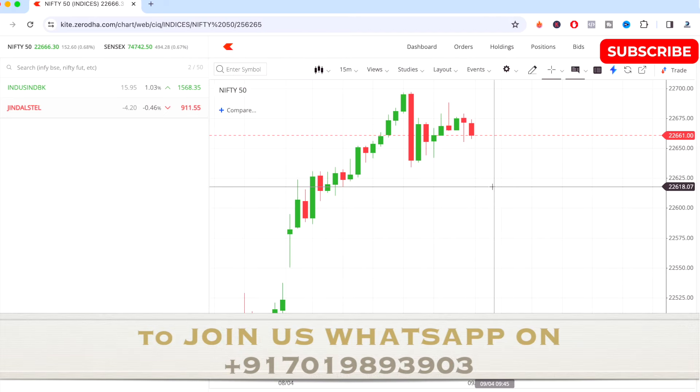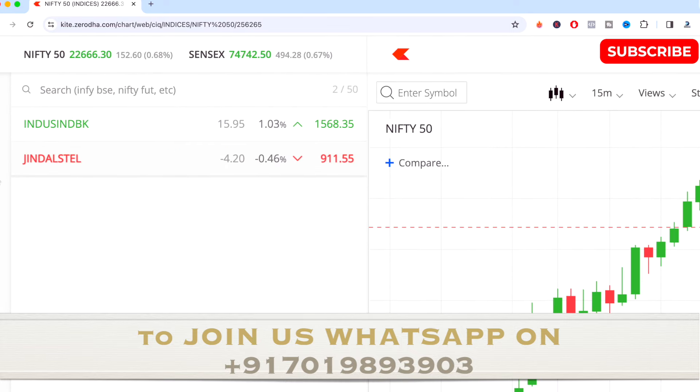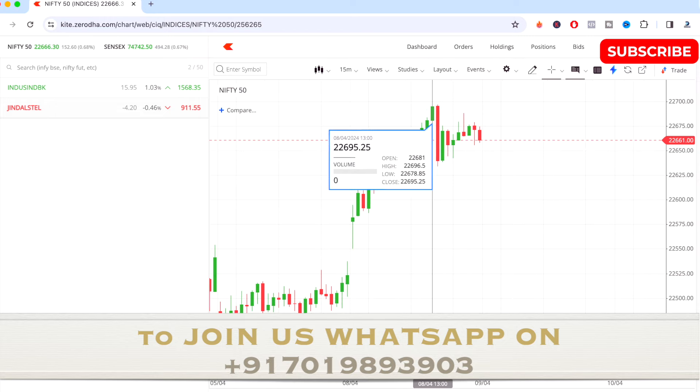Hi guys and welcome to the educational video of the day. In this video I'll be talking about the two best stocks to observe for tomorrow. Please note this video is only for educational purpose — I'm not asking you to invest, trade, buy, or sell. I'm only going to tell you the support and resistance levels by my unique calculation method. Watch the video till the end to get all the details.